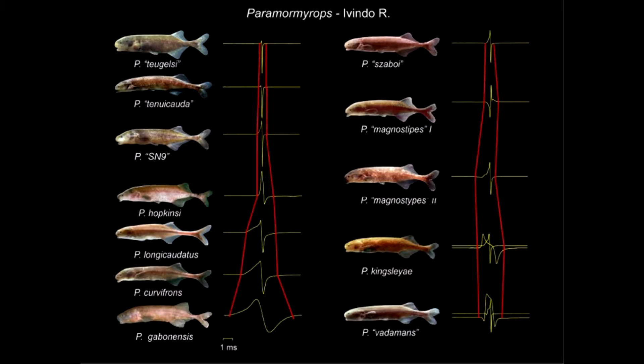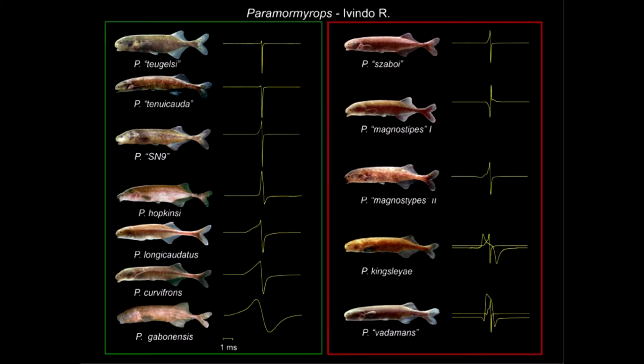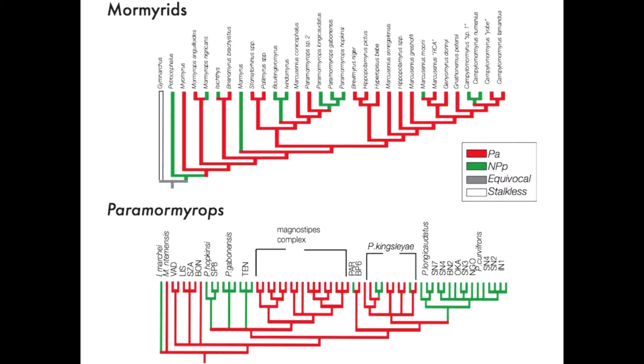These signals differ in all sorts of ways common to nervous system and excitable tissue function — in duration, in polarity, and also in complexity. All the waveforms on the left have two bumps and the ones on the right have three bumps, so I am something of a 'bump-ologist.' There are anatomical changes in the organ itself that produce the difference between two-phase and three-phase waveforms. Mapping this onto the phylogeny shows an early origin of three-phase waveforms and multiple independent reversions back to the biphasic type within the rapidly diverged species flock.